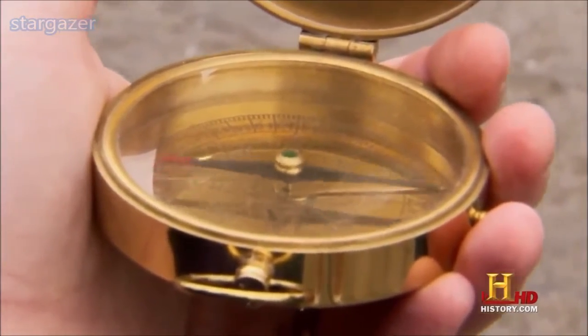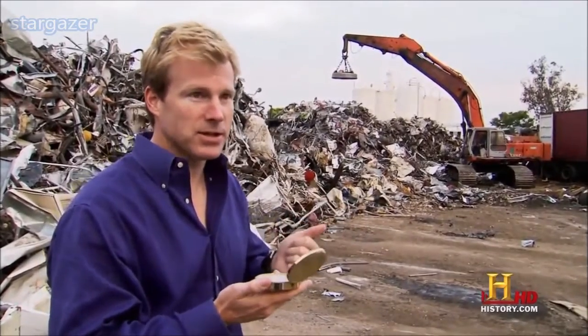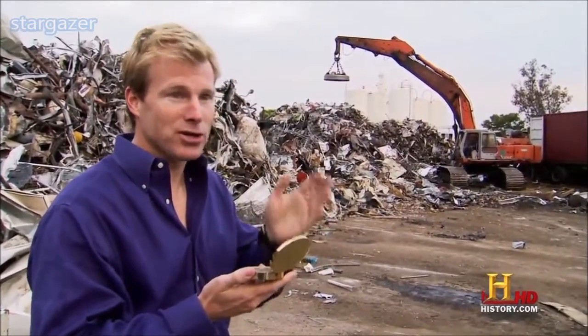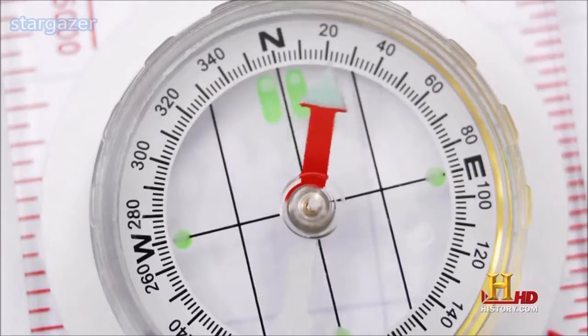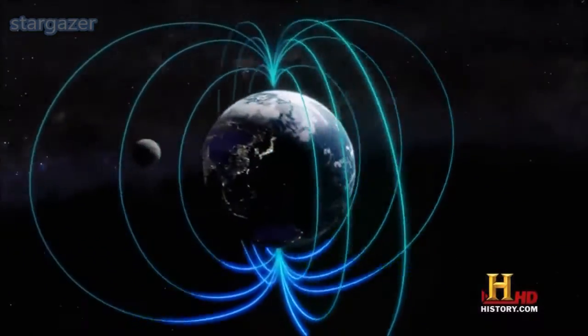Wow — the compass turned toward the magnet, but when we turn that off, it turns back and points north. What that tells us is a compass doesn't point to the north — it points to the nearest, largest magnetic field. In fact, compasses don't really point to the North Pole.